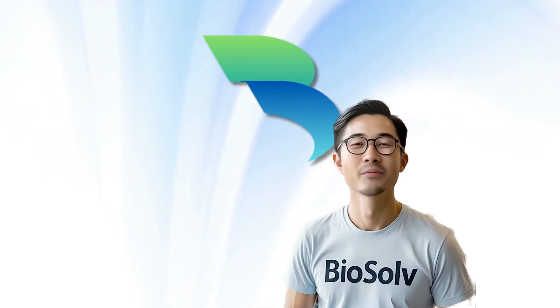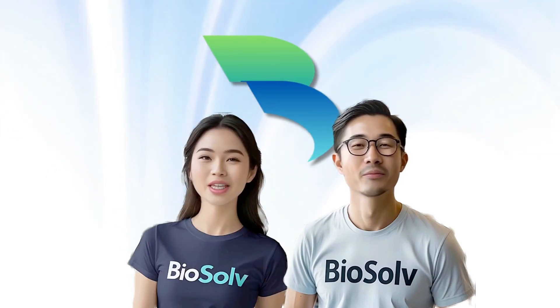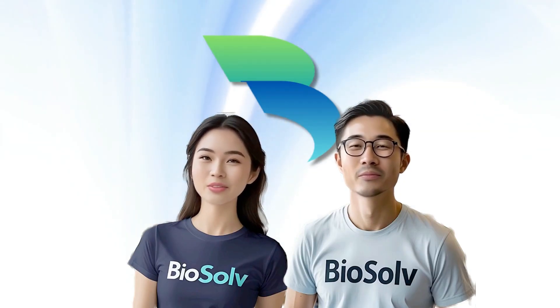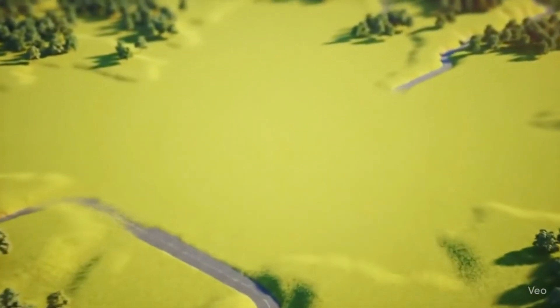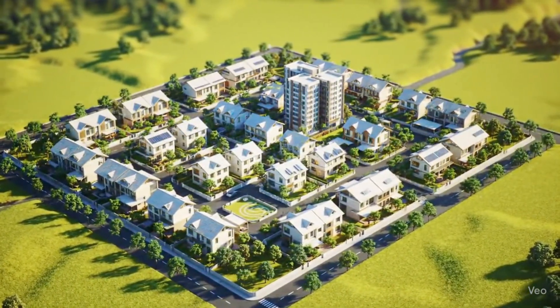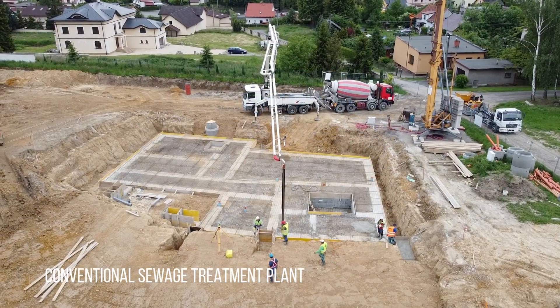Hey there, my name is Ryan and my name is Andrea. Let us show you why Biosolv is different and how it translates into better profit margin. In today's fast-growing developments, efficiency and sustainability are more important than ever. That's where Biosolv comes in.